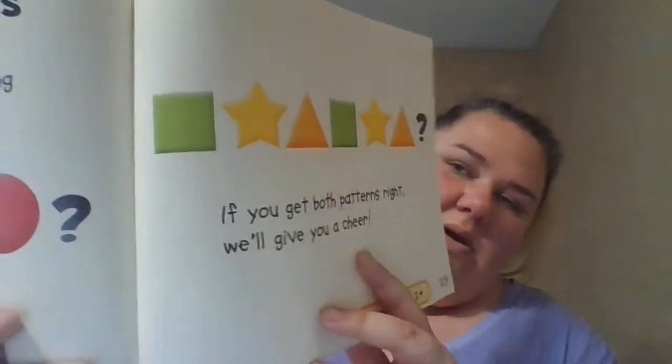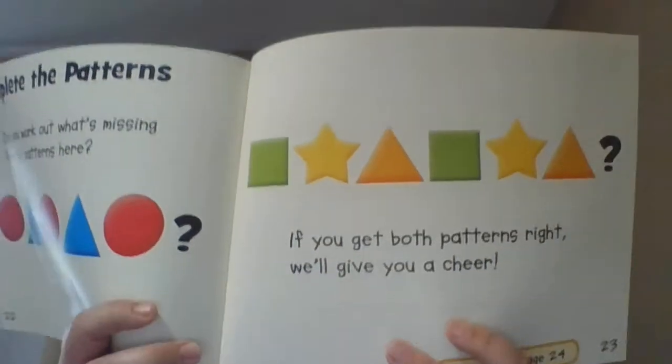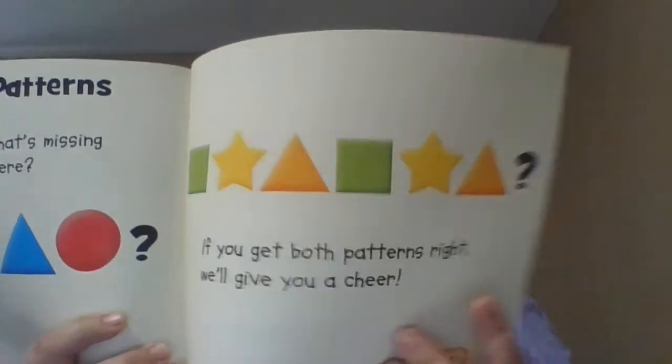And this one is square, star, triangle, square, star, triangle. What would come next to end this pattern? Let's see if you guys can figure it out.